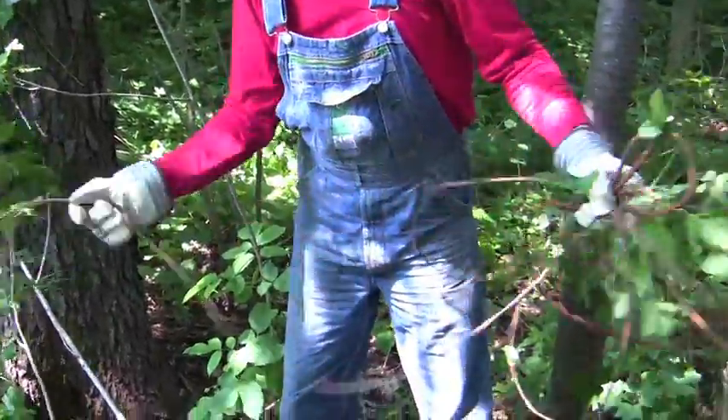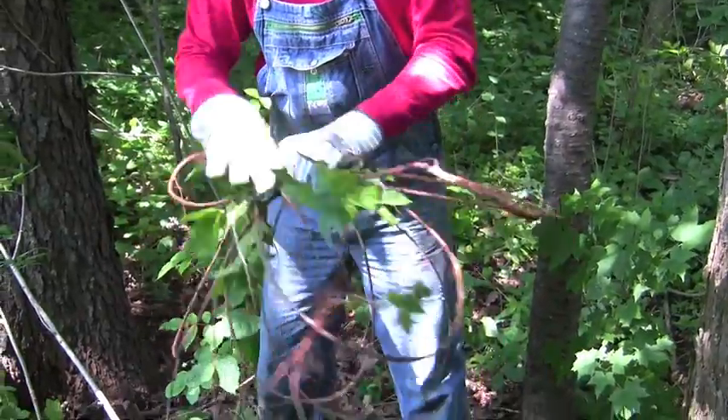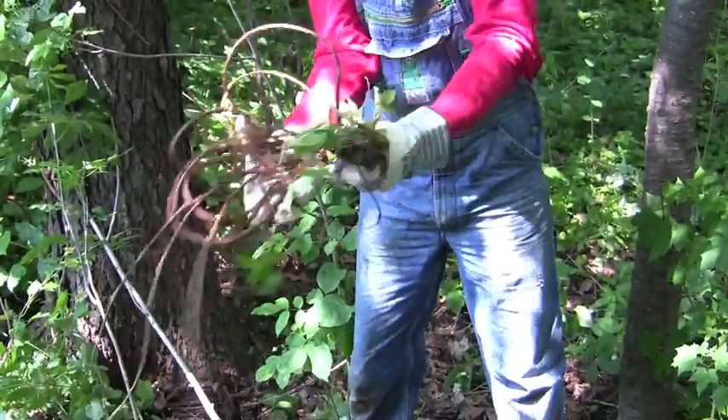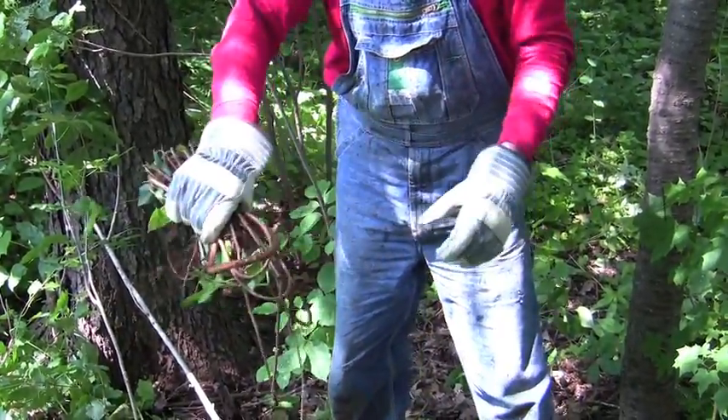Nice, huh? See how much of that — it's just on the surface of the ground, but it was in the ground. And you can tell by the color.